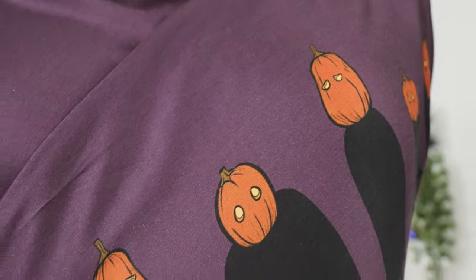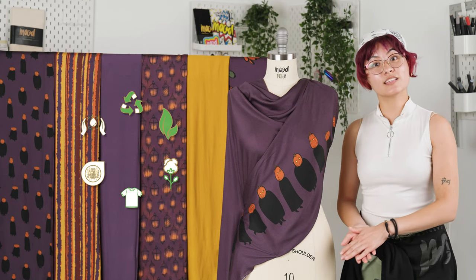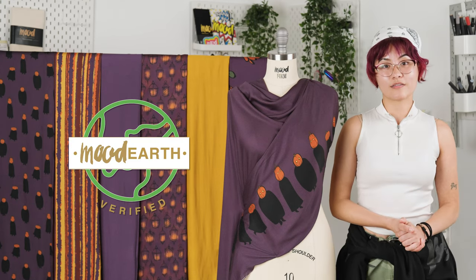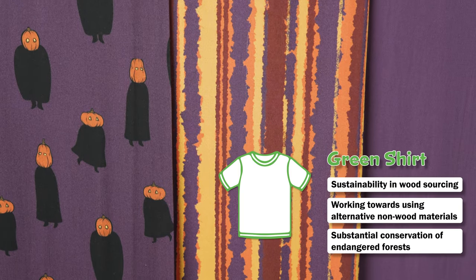It also features matching solids in the same ground, and in this case, these fabrics are Mood Earth verified, which means they were given the green shirt by Canopy Rayon.